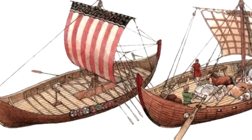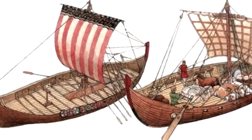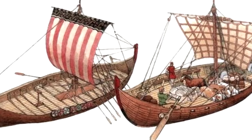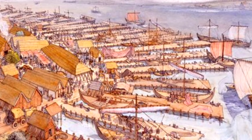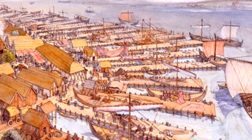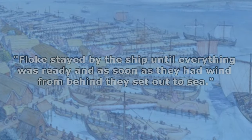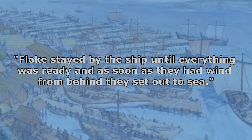Trading ships were very seaworthy and were primarily propelled by sail. They did have two or three pairs of oars on the sides of the mast, but these were not really used to maneuver the ship in a harbor. Despite oars being prominent on the Carvi and the warships, sagas and legislations tell us that the crew waited for a wind before they cast off. The Flåmanna Saga described how Flåke stayed by the ship until everything was ready, and as soon as they had wind from behind, they set out to sea.